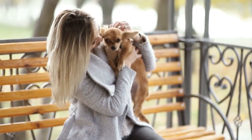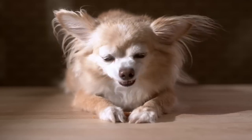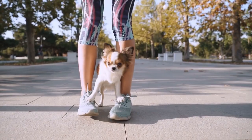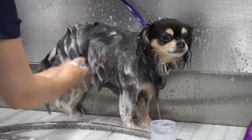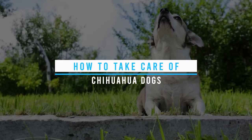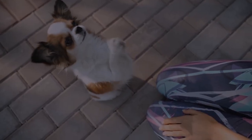Today we have an exciting topic to discuss: how to take care of our adorable chihuahua companions. Chihuahuas are one of the most popular small dog breeds, known for their big personalities and even bigger hearts. In this comprehensive guide, we will cover every aspect of chihuahua care to ensure your furry friend lives a happy, healthy, and fulfilling life.